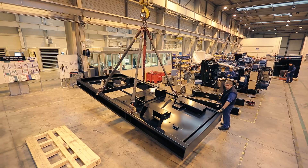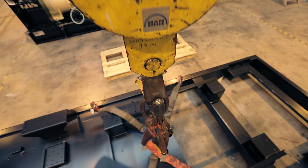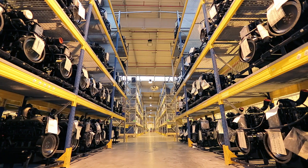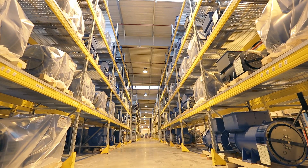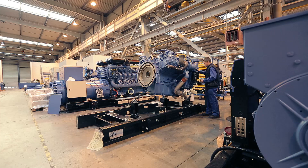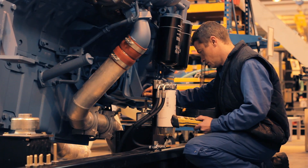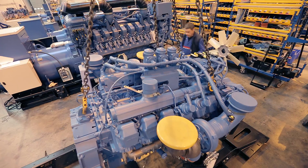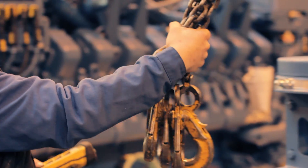At first, the chassis of the generating set is brought and placed in a special spot in the factory. The engine is one of the main parts. The fuel needed to run can vary from petrol, diesel or JPL. It is mounted together with the alternator. They are placed on special supports with anti-vibration properties, especially designed to reduce the level of vibrations that occur when the generating sets are running.